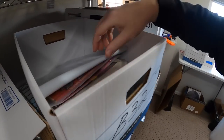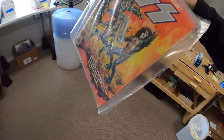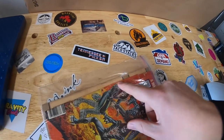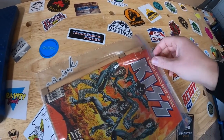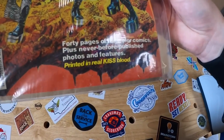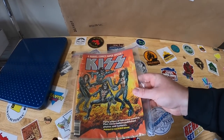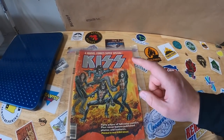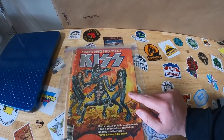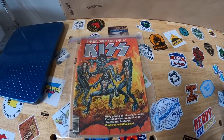Next we're coming to B32. I sold this KISS comic book. Condition on this thing was not great — the cover got separated from the comic book itself — but this thing has some serious value. Supposedly this was printed in real KISS blood, though I'm not so sure I believe that. I listed it for $80 or $90 or best offer because of the condition, and took a best offer of $70 plus shipping.